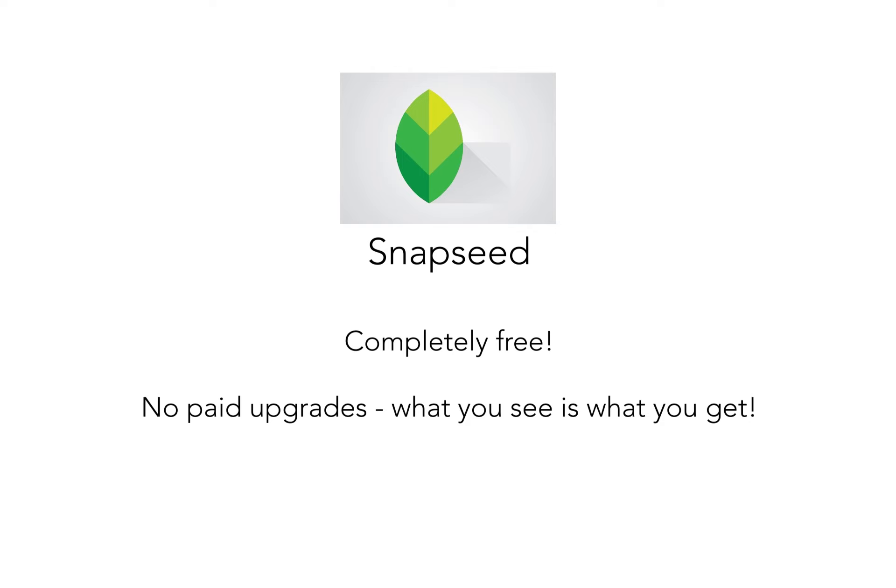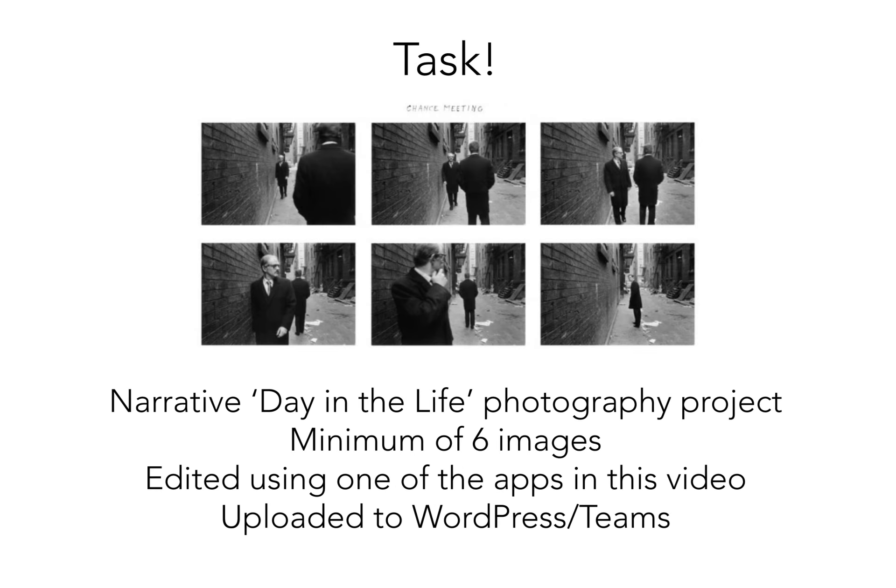It does have filter exposure options similar to what you'd get on Photoshop. The best thing about this app is it is completely free — there are no paid upgrades, so what you see is what you get. If you're looking for an app that doesn't tie you into a free trial and lets you use all the features, this is definitely the one to use.